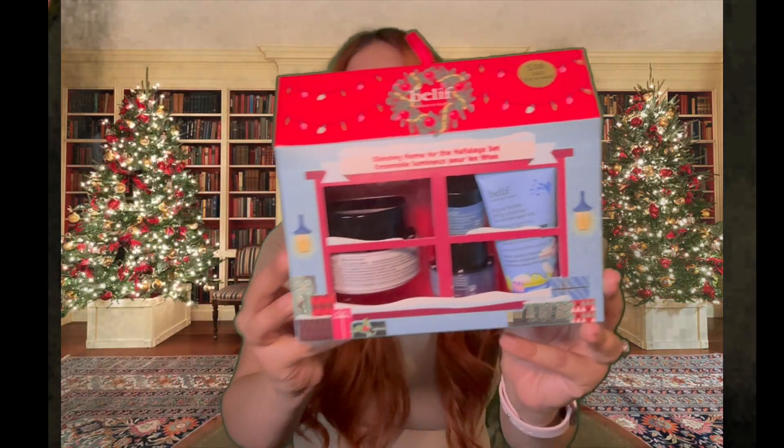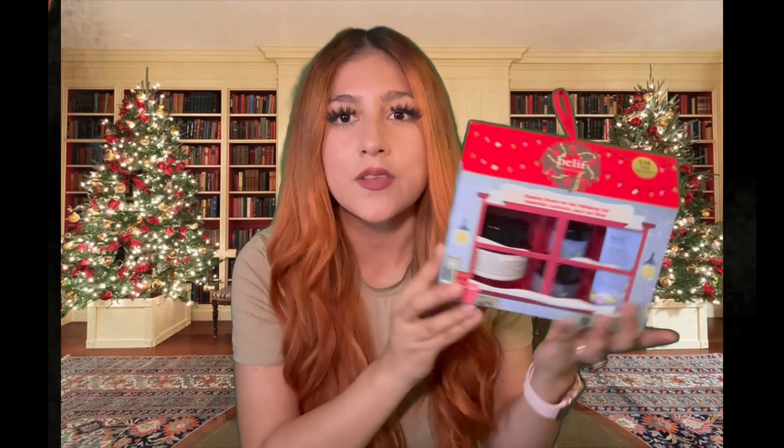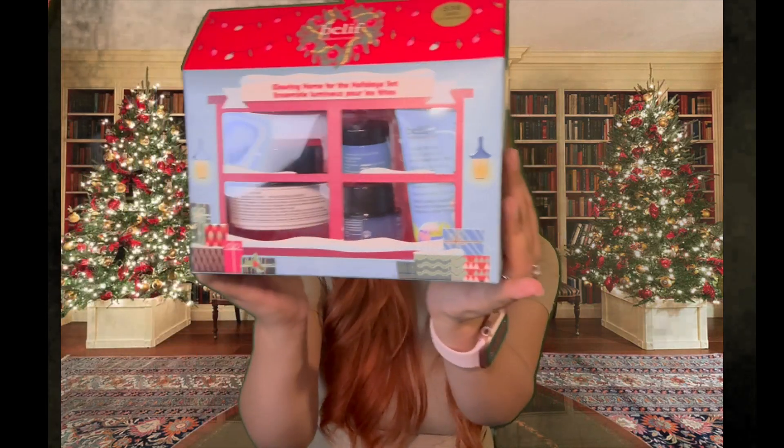This is the only item I got at Ross and it's a Belief skincare kit — this was $20. First of all, the packaging is so cute. I did check the expiration date and it doesn't expire until 2025, so we're good. This is only $20 and this alone costs like $38 to $40 by itself. It's the full size and it comes with a jelly cleanser, an under eye balm, and something else. Definitely check out your local Ross and Marshall's — I did see these at Marshall's as well.